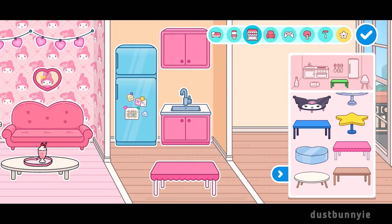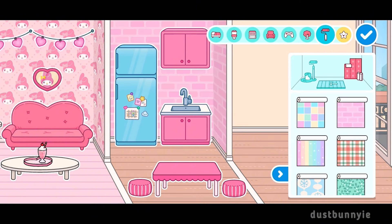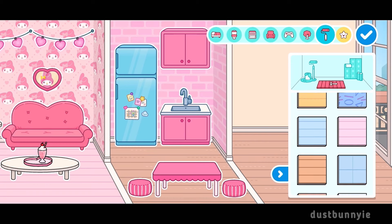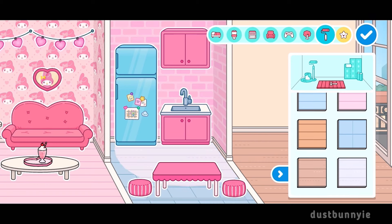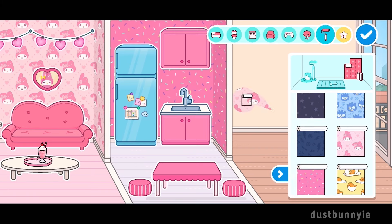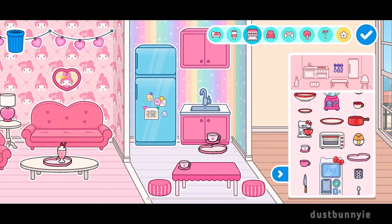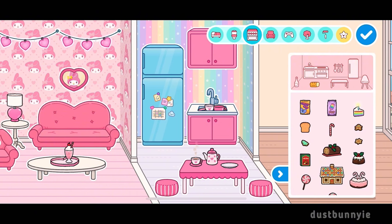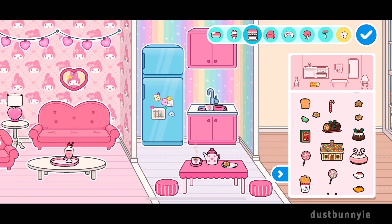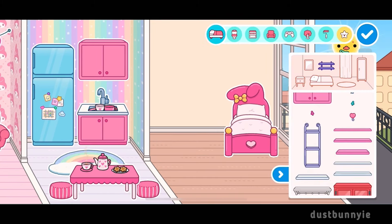Now let's move on to the kitchen. I bought some more furniture packs to match with My Melody. The kitchen is really cute — I'm obsessed with the pink sink, how cute is that! Looking back at the video, I think I should have done blue floors because that would have been so fun. I put little dishes in the sink and cookies on the table, tea, and a little rainbow rug to match the wallpaper. And now let's start on My Melody's room.